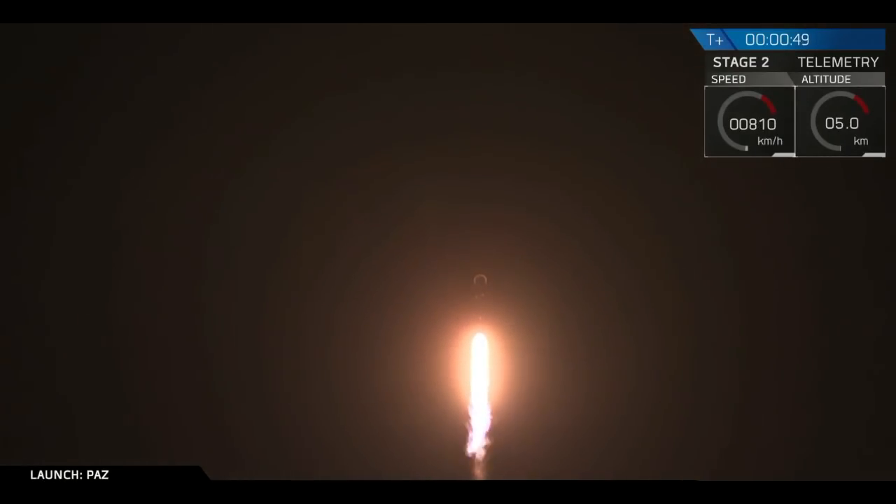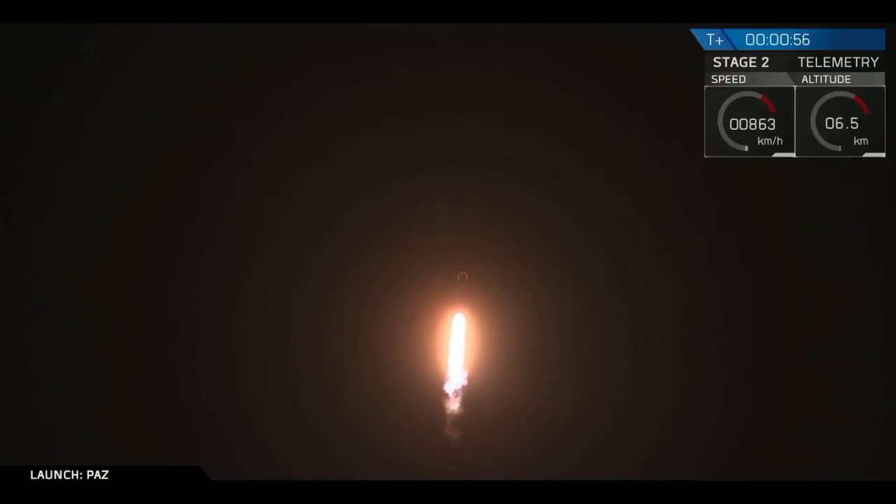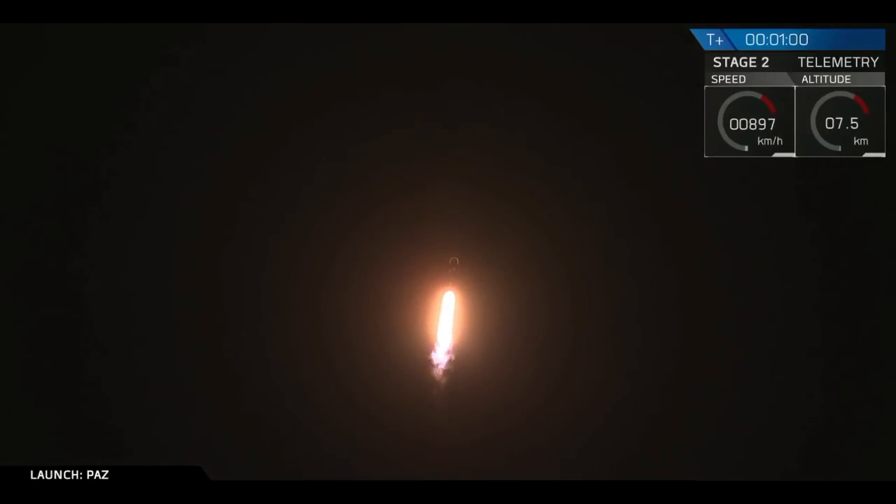For those of you just joining us, you are watching the Falcon 9 as it ascends through the atmosphere carrying the PATH satellite to a polar sun-synchronous orbit. Right now, the rocket is approaching what we call Max-Q.